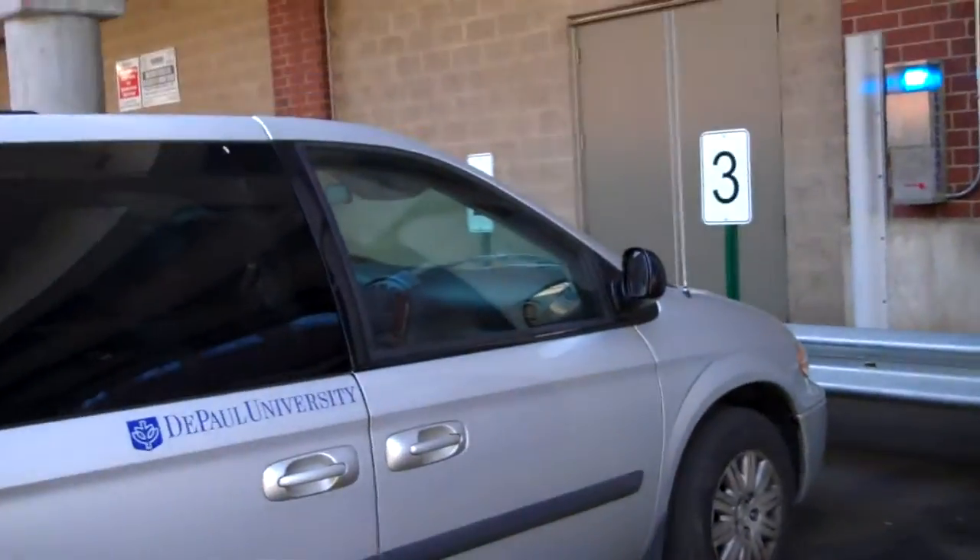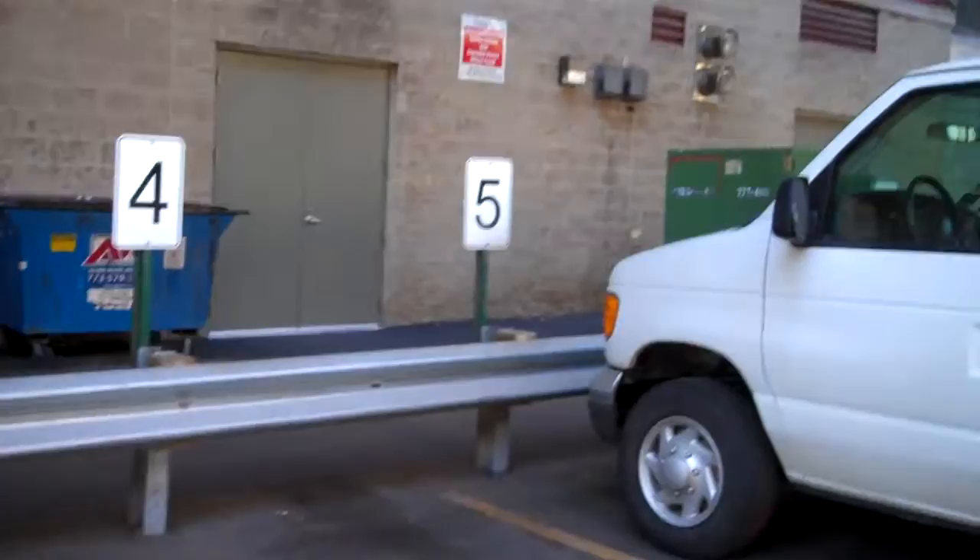Hey coordinators, it's Pamela and I'm here to show you guys part one of a new parking van policy procedure setup that we're going to be having. I want to show you guys something — we have a van parked in spot three, and we cannot park in spot three.